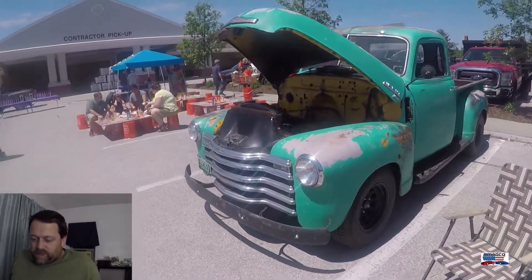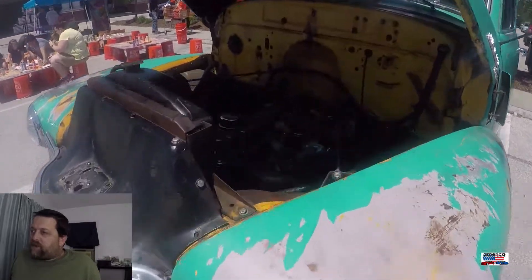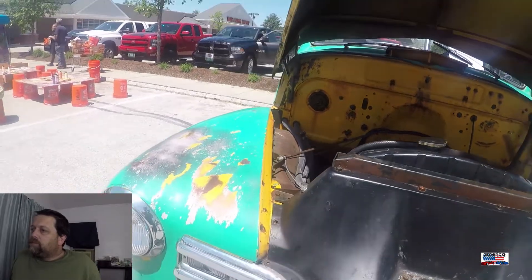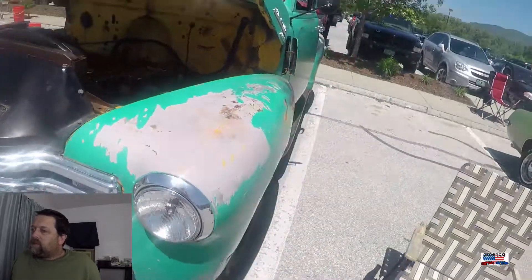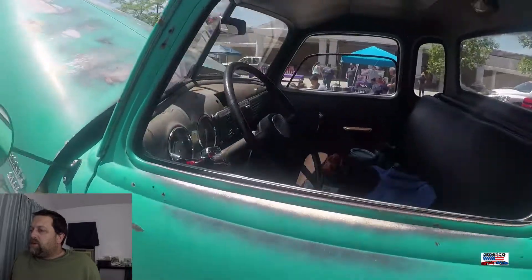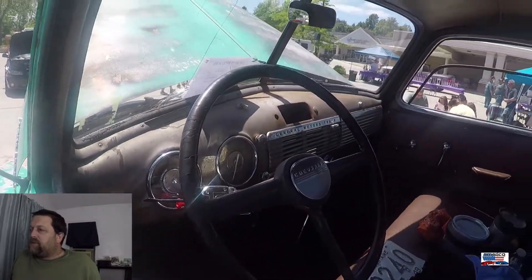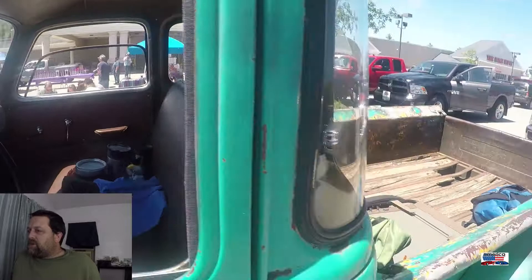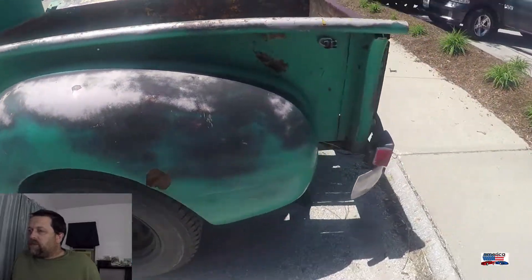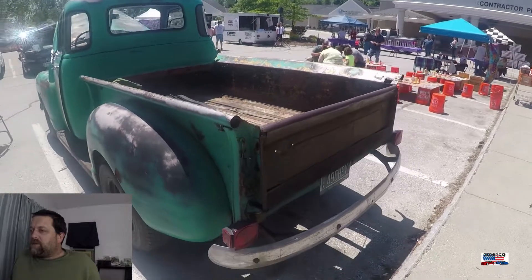Now we're looking at a '49 Chevy 3100 pickup. Straight six. I love the patina on this truck — the paint wear down, the repaints, and the original interior. Everything about this truck is just right on. Definitely could use a new bed, but that also gives it some character.